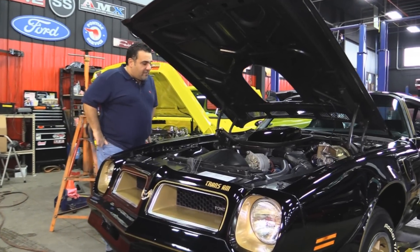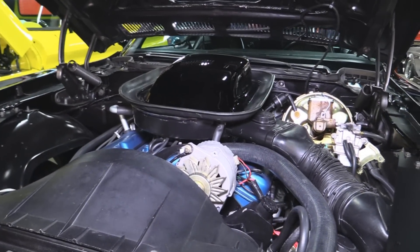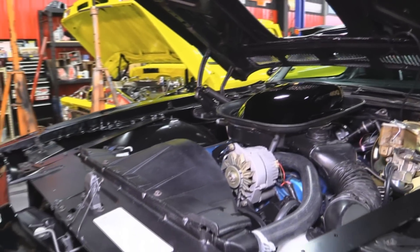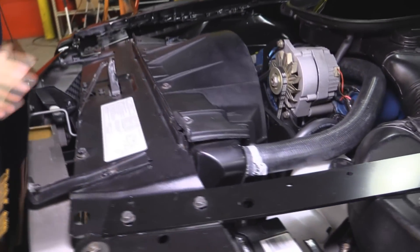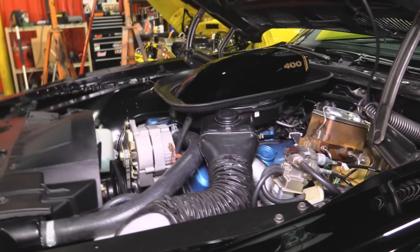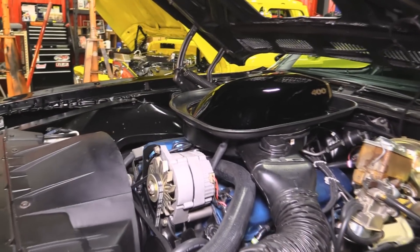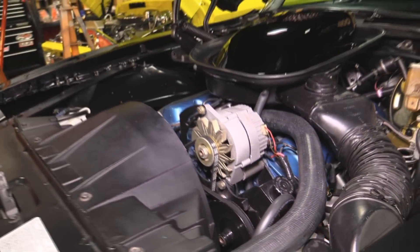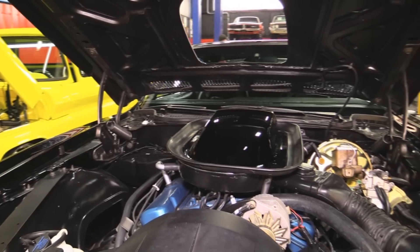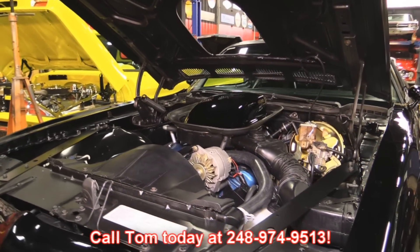Under the hood you have a beautiful 400 motor. It is not numbers matching — it is a 400, it is a '77 motor. Look how immaculate everything is under the hood. You've got power steering, power disc brakes, and tags all over everything — the brake lines, the wiring, the power steering pump. Just a beautiful restoration. Give me a call today and Vanguard Motor Sales will help you park your dream in your driveway: 248-974-9513.